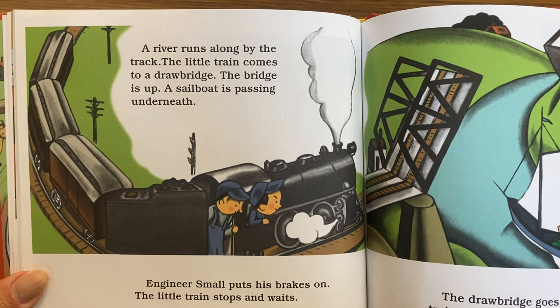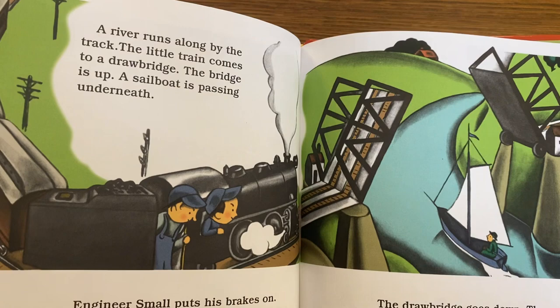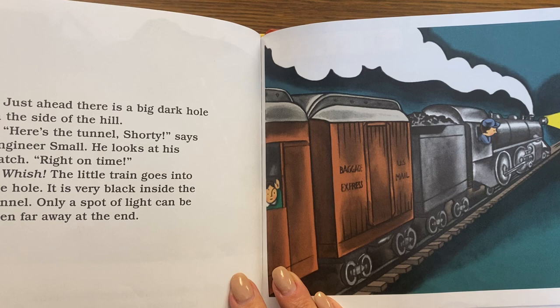A river runs along by the track. The little train comes to a drawbridge. The bridge is up — a sailboat is passing underneath. Engineer Small puts his brakes on. The little train stops and waits. The drawbridge goes down, and the train crosses over.